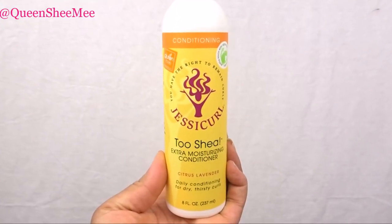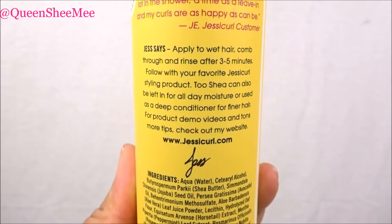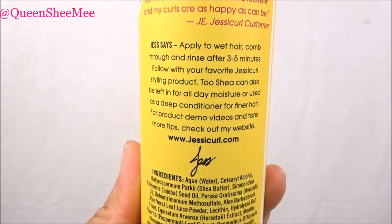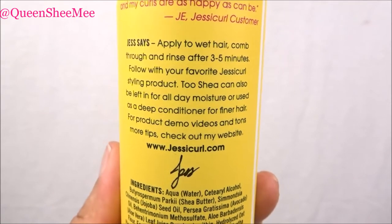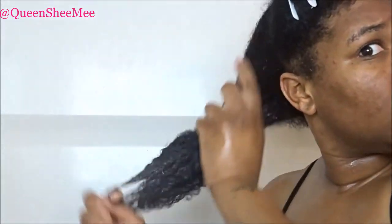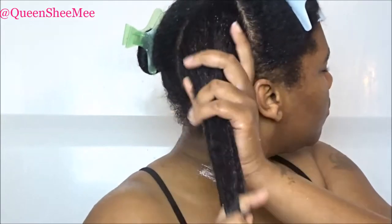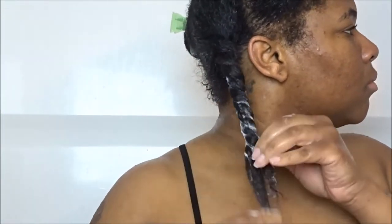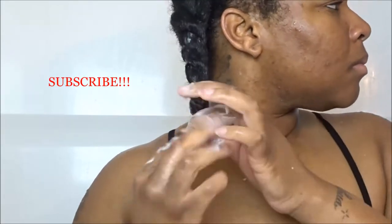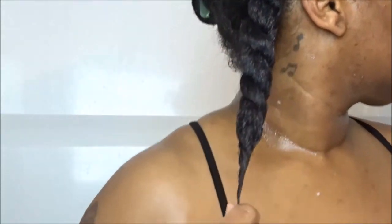Next I'll be using the Touche Extra Moisturizing Conditioner — a daily conditioning treatment for dry, thirsty curls. It's gluten-free. Directions say to apply to wet hair, comb through, and rinse after three to five minutes, then follow with your favorite Jesse Curls styling product. The Touche can also be left in for all-day moisture or used as a deep conditioner for finer hair. I really like it — it's thicker than the hair cleansing cream and coats every single hair strand. Detangling was a breeze. My hair is shiny, smooth, with no frizz whatsoever — just juicy.